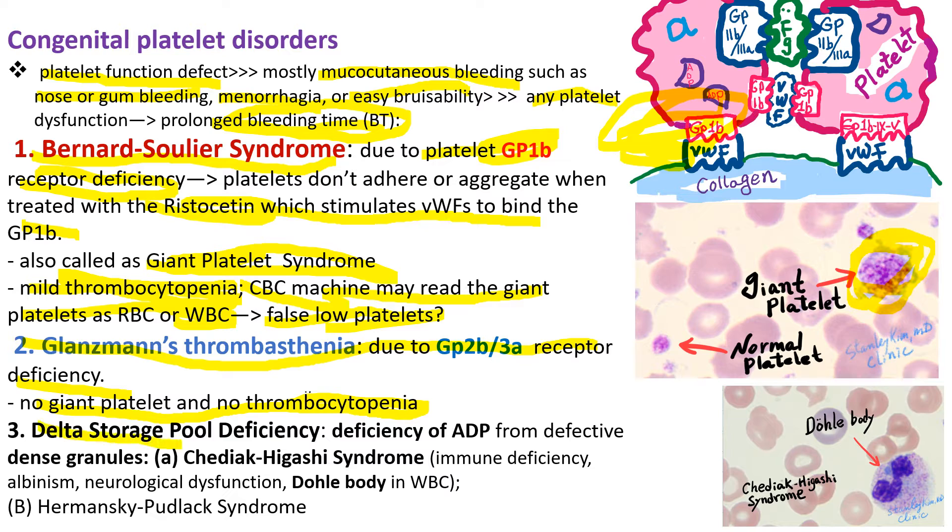Delta storage pool deficiency is due to deficiency of ADP from defective dense granules of the platelets. One such condition is Chediak-Higashi syndrome. These patients are born with albinism and immune deficiency with frequent skin infections by Staphylococcus, and as they grow, neurological dysfunction with dementia or Parkinson's-like disease develops. Interestingly, they have Döhle bodies — bluish inclusion bodies in the cytoplasm of neutrophils.